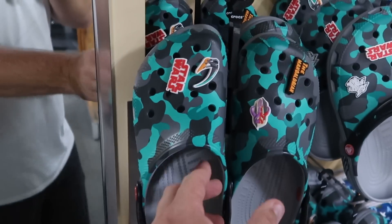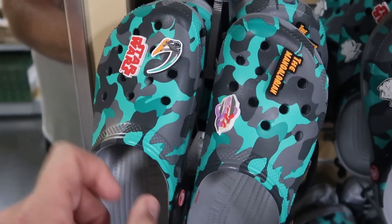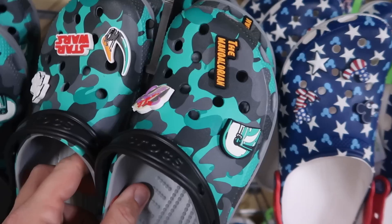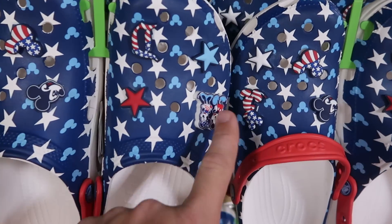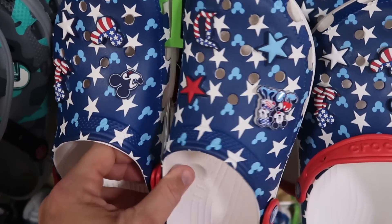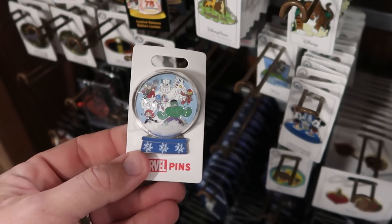From Star Wars, they have the Mandalorian Crocs with camo print and the Mandalorian design — they say Star Wars — $29.99. They even have red, white, and blue Crocs from Disneyland with Mickey, Minnie, and stars. You actually get six different jibbitz on those for $29.99.